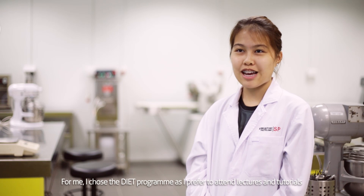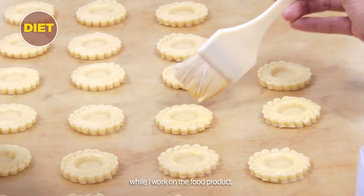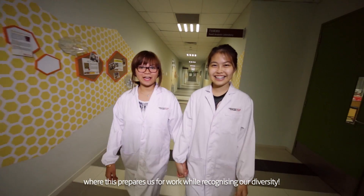For me, I chose the DIET program as I prefer to attend lectures and tutorials that provide me with the necessary information and skills while working on food products. Having these choices is great, as it prepares us for work while recognising our diversity.